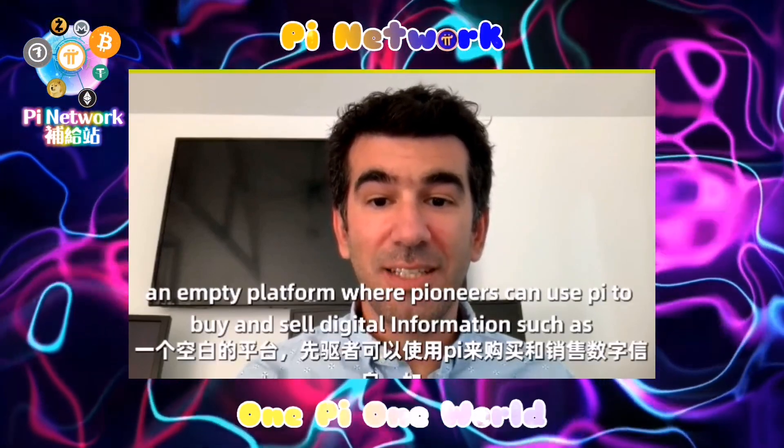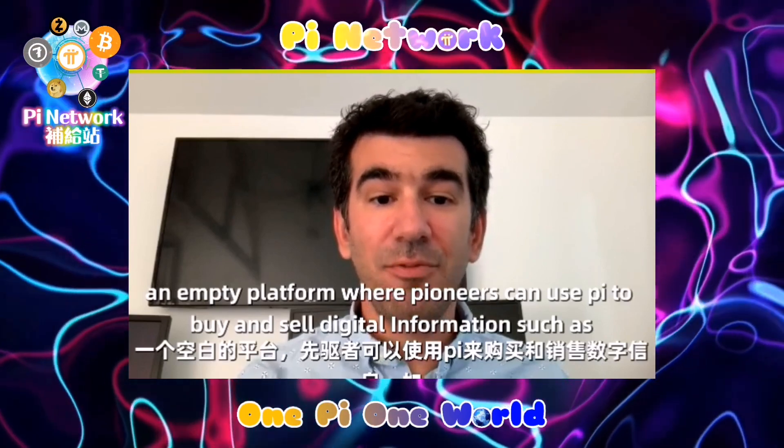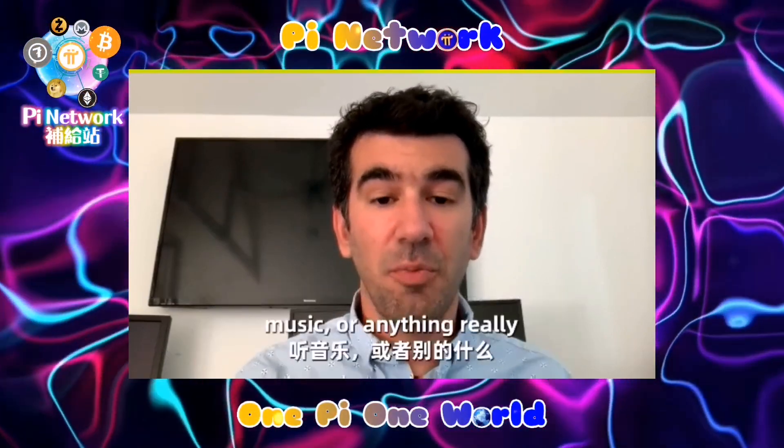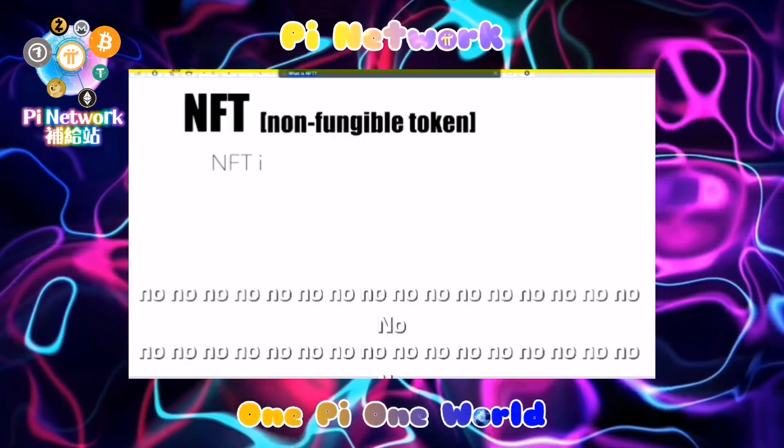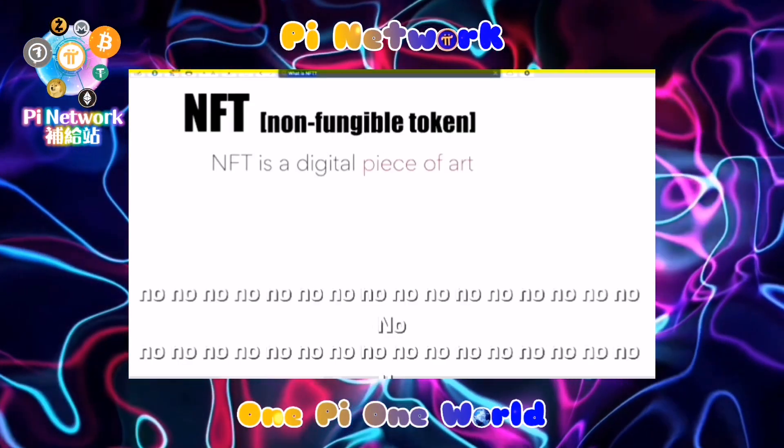First up is Unite, an NFT platform where pioneers can use Pi to buy and sell digital information such as art, music, or anything really.